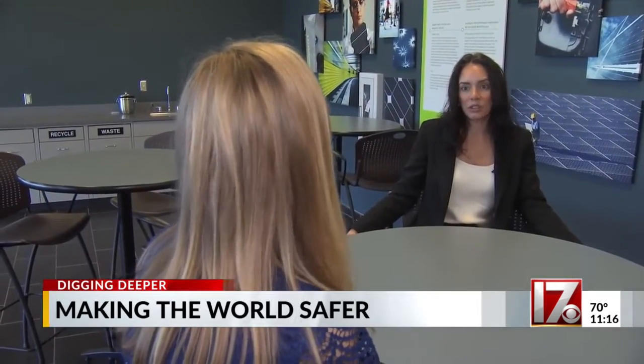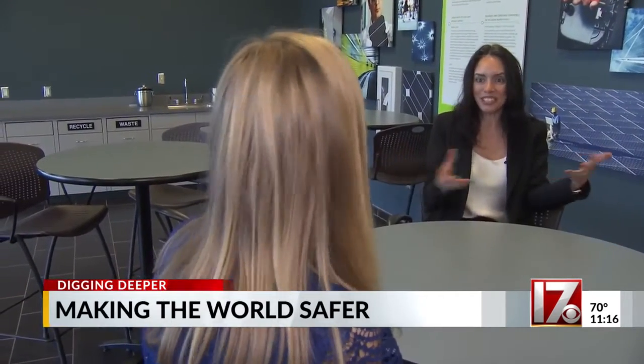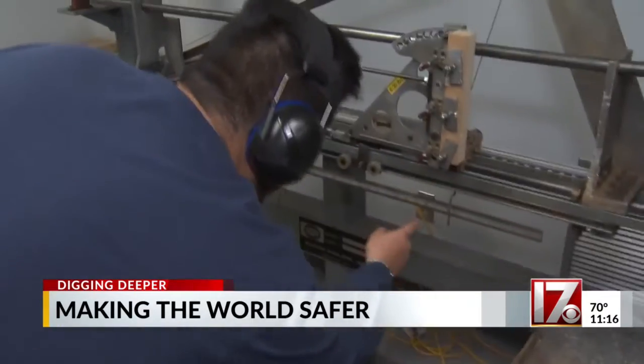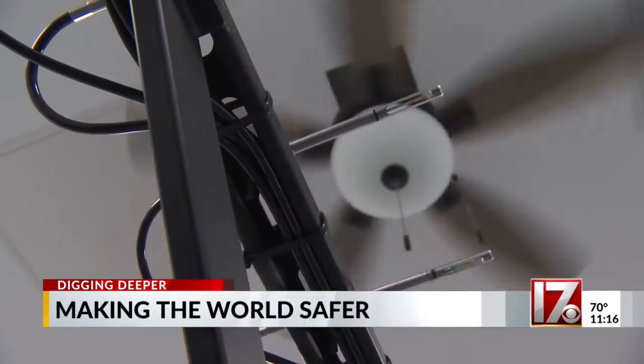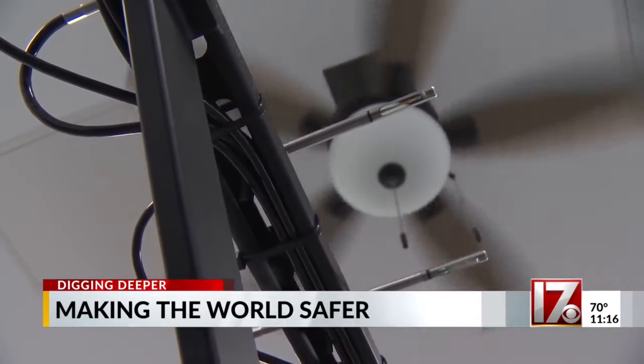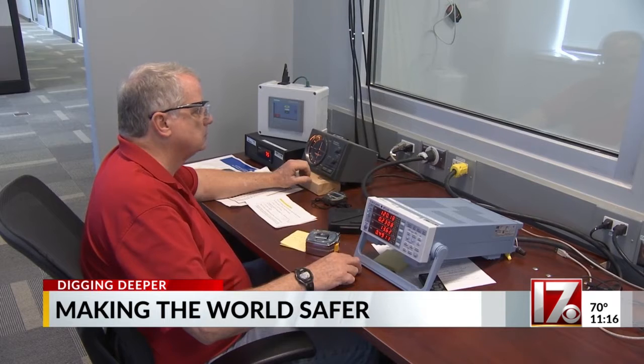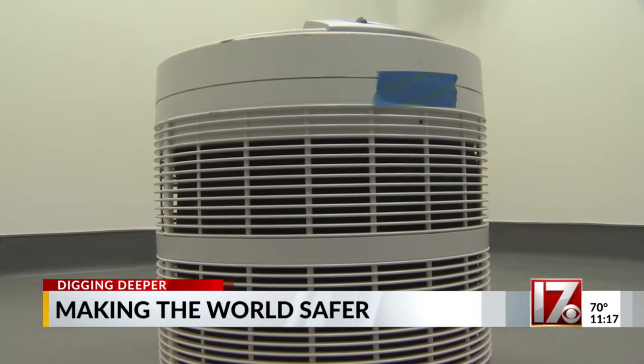Shantae Mario is vice president and general manager of identity management and security for UL Solutions. She says the company's role is developing as technology does. We've expanded into other areas like security and sustainability. They don't just look at the products themselves — they look at the manuals to ensure that the consumer or user is being informed on how the product is intended to be used. That symbol means the product has been evaluated to a standard published either globally or nationally.